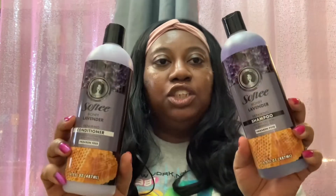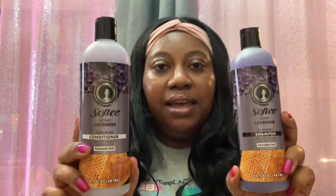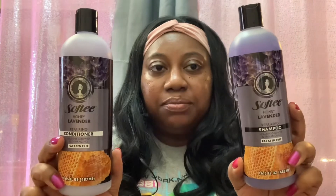I'm so happy to see the Dollar Tree carrying more natural hair care products for curly girls, because keeping up with big natural hair brands can be really expensive. But this is still good quality and you're only paying $1.25 each — I'm here for it!